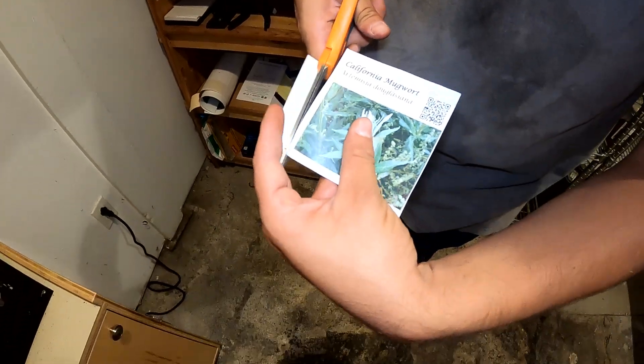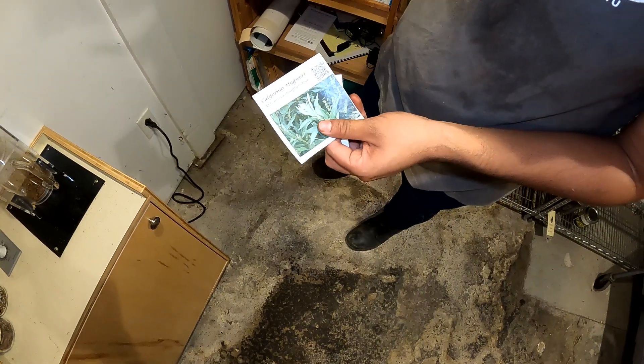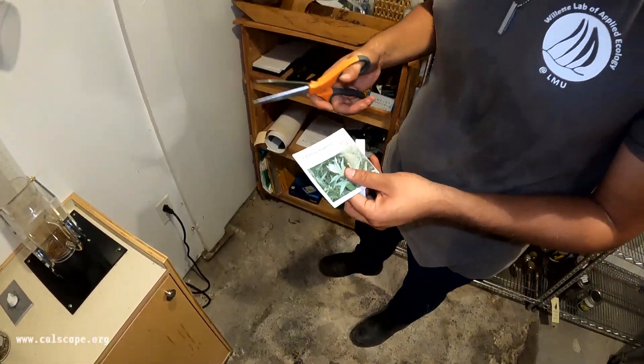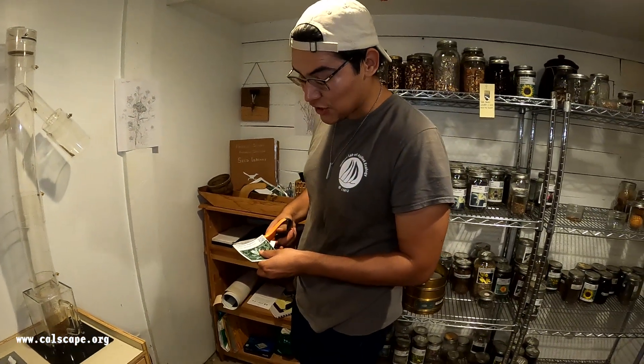Here at our seed bank we have these nice little labels — scientific name, common name, and a QR code that will send you to a website that talks more about each species' ecology, importance, and use.